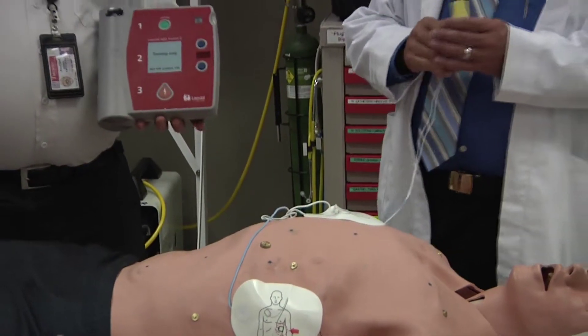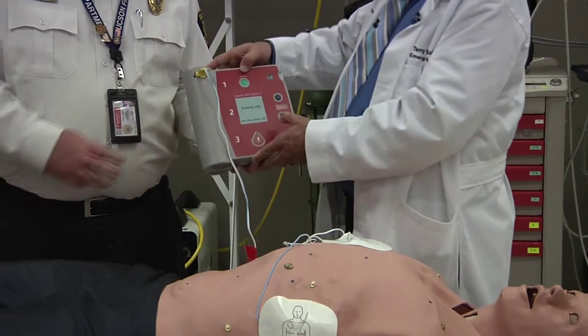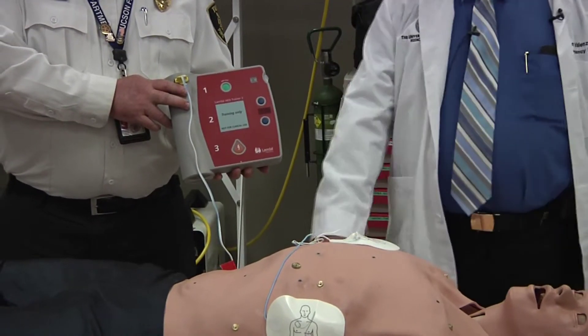Then the other end of the wire — there's only one way it can go — it plugs into the machine, you turn it on, and it begins to tell you what to do.